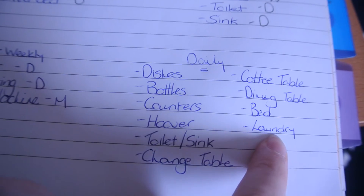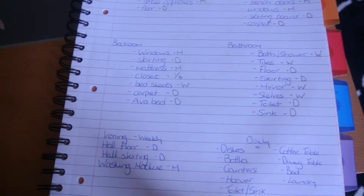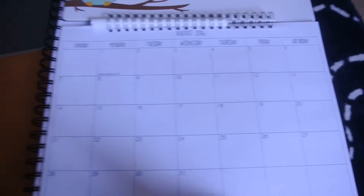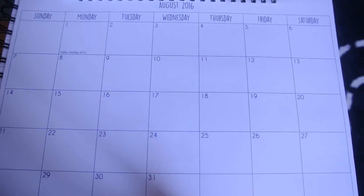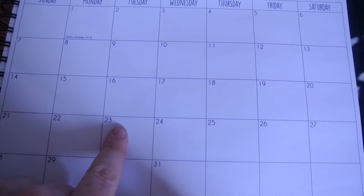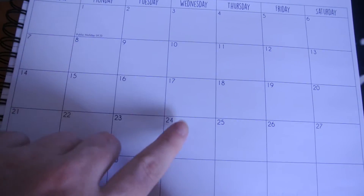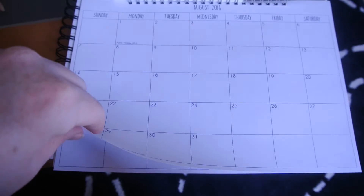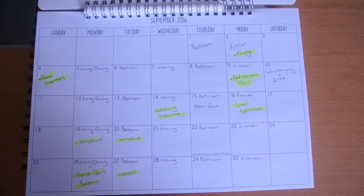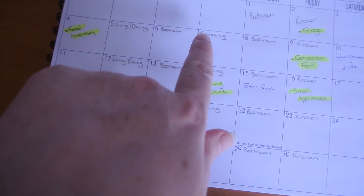And then doing a load of laundry every single day. So how I'm going to organize that is — I bought a new calendar today. I'm going to assign when these things have to be done. So the monthly things, for example, on the 23rd I'm going to clean out the fridge. I'm going to assign days that I have to do stuff, and this is how I'm going to display it — every day has an area which I need to complete.